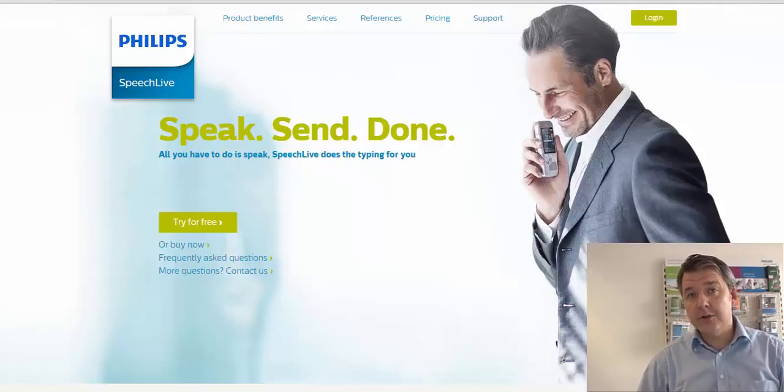As of today, we offer three languages: English, French, and German. Now I would just like to show you how easy it is.